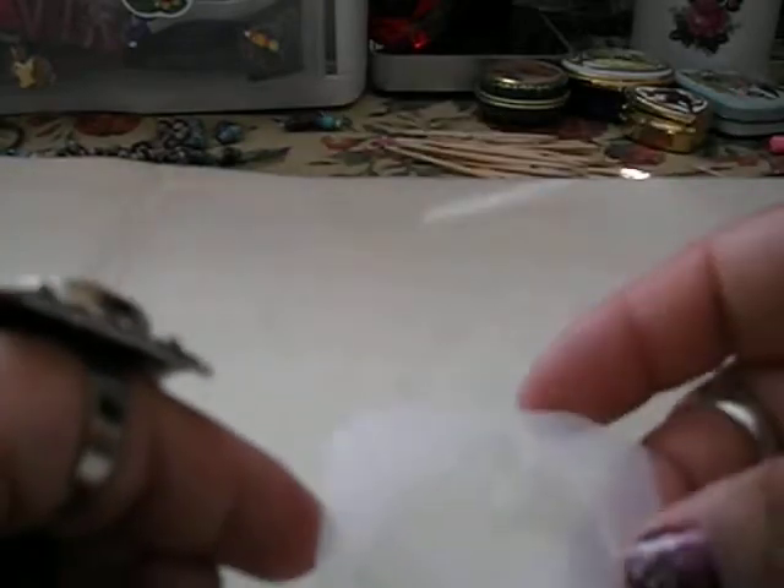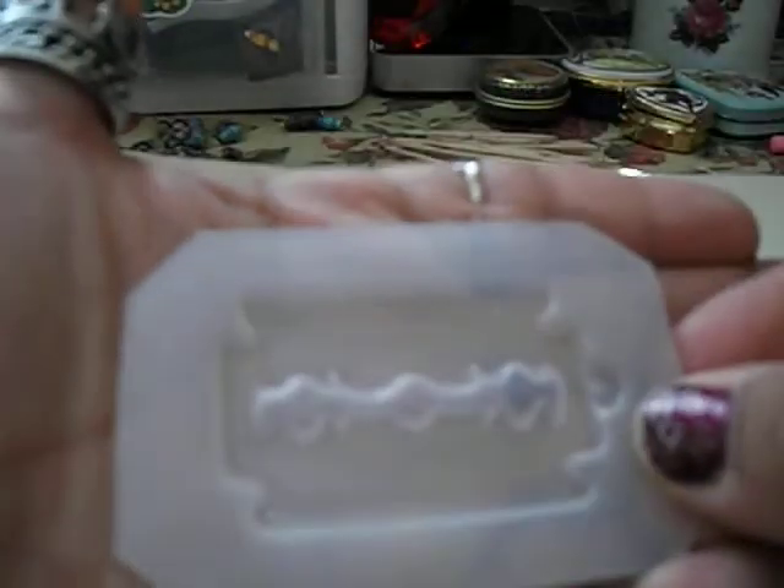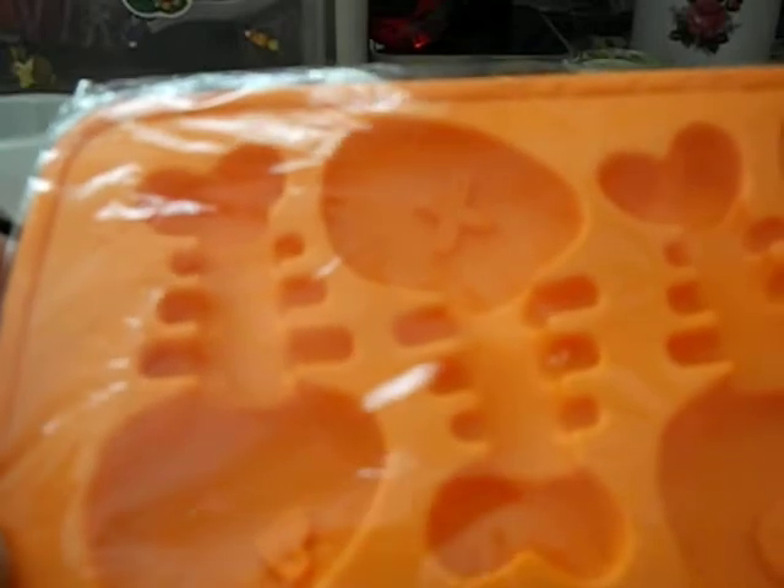I also got this little cupcake mold for resin, a razor mold for resin, a Hello Kitty bow mold for resin, some big fat puffy lips for resin, and some fish bones for resin.